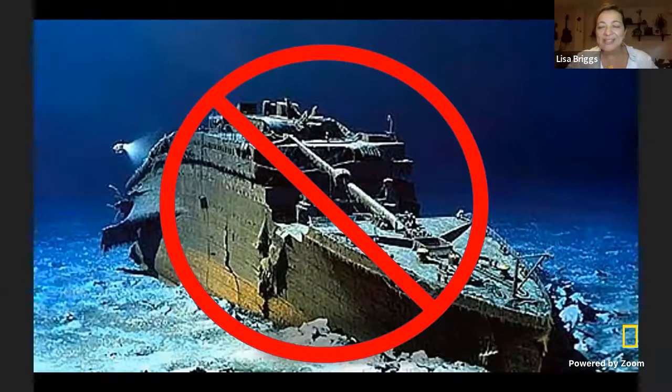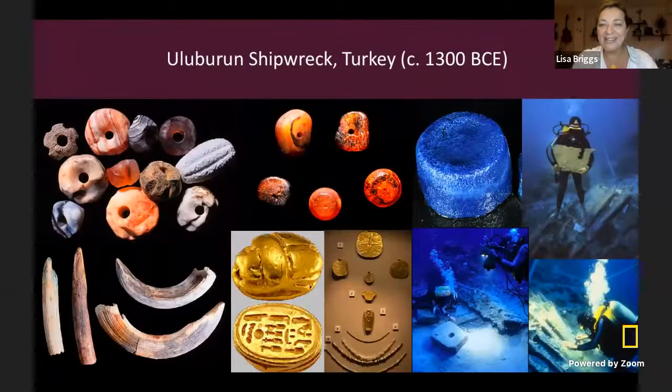I usually don't work on modern wrecks with a big metal hull, like the Titanic that everybody thinks of. What I study are very ancient shipwrecks. For example, I work on samples from a shipwreck called the Ulu Burun. This shipwreck was found off the coast of Turkey and it sank around 1,300 BCE.